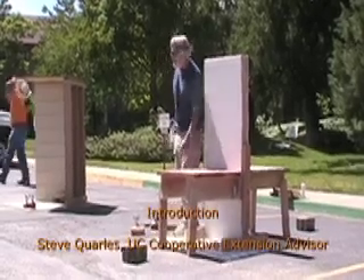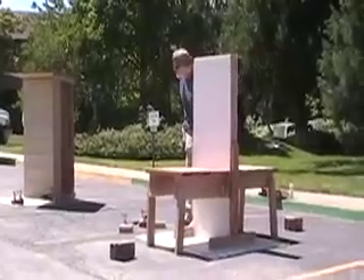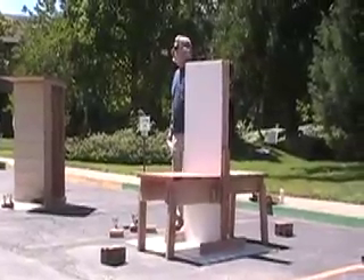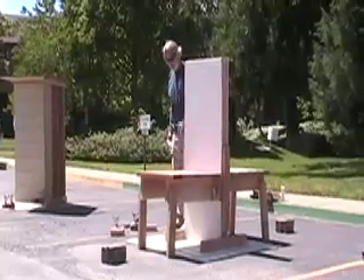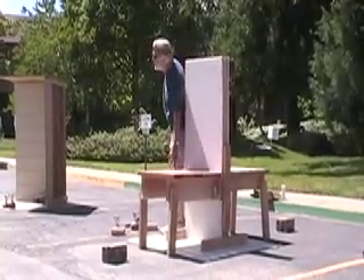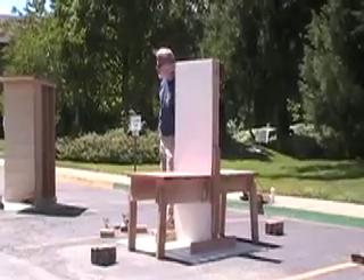This is a Redwood deck, and this is Trex. It's a polyethylene fiber. It's about a four-year-old decking material. The Redwood hasn't weathered — it's just a pretty brand new decking material. This has been stored inside for the most part.